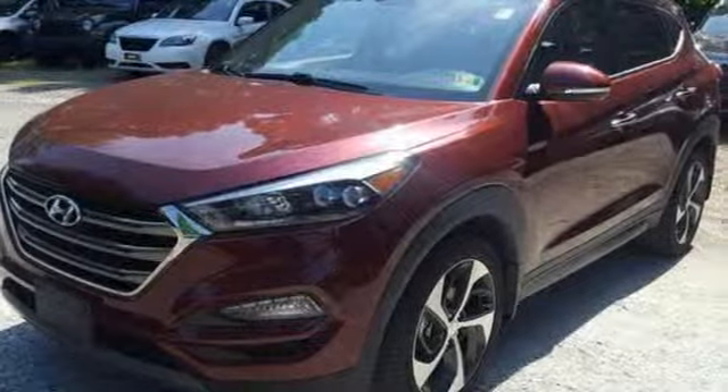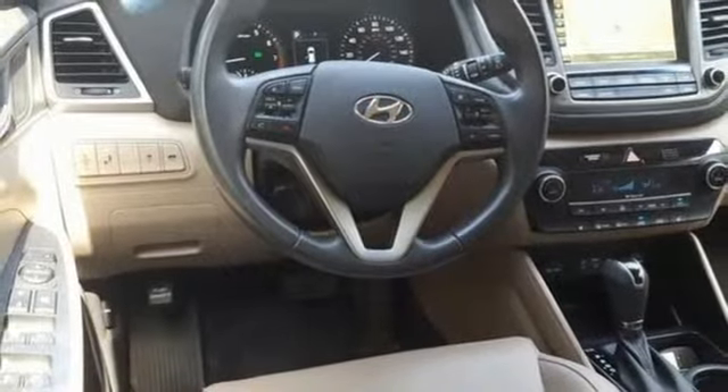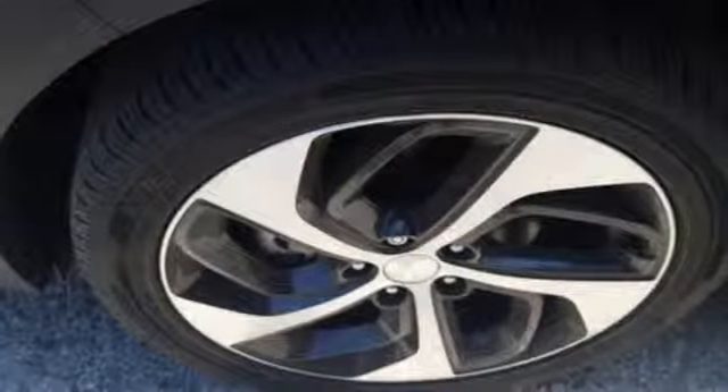Auto shift manual transmission, hands-free liftgate, gas pressurized shocks and intercooled turbo inline four cylinder engine.